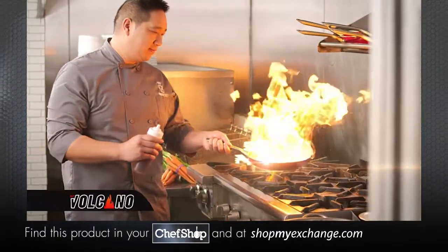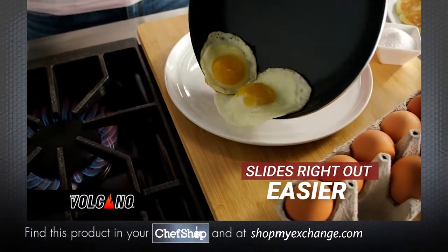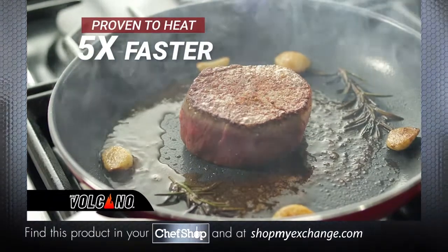You've never seen or used a pan like Red Volcano. Almost nothing sticks to its advanced textured ceramic rock surface, proven to heat five times faster than traditional nonstick cookware.